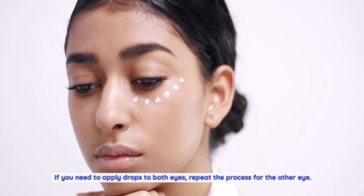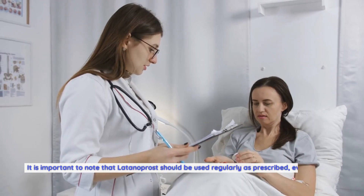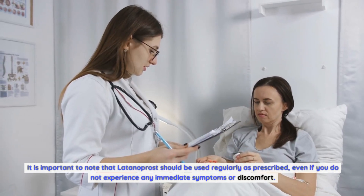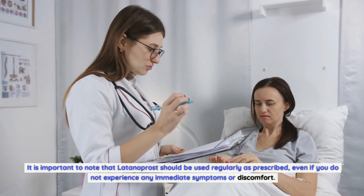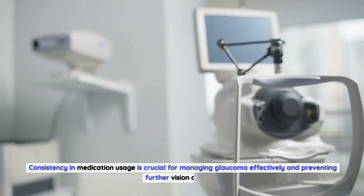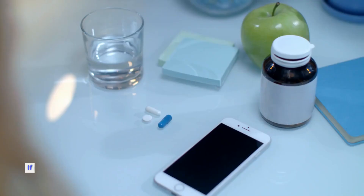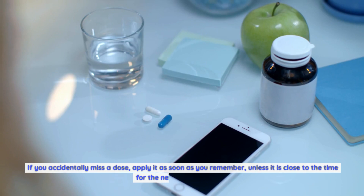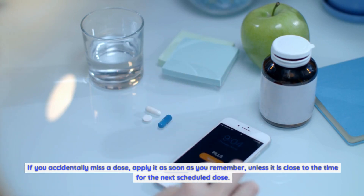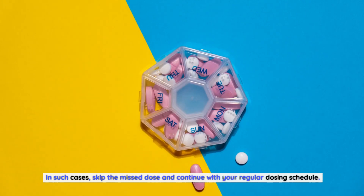If you need to apply drops to both eyes, repeat the process for the other eye. It is important to note that Latanoprost should be used regularly as prescribed, even if you do not experience any immediate symptoms or discomfort. Consistency in medication usage is crucial for managing glaucoma effectively and preventing further vision damage. If you accidentally miss a dose, apply it as soon as you remember, unless it is close to the time for the next scheduled dose — in that case, skip the missed dose and continue with your regular dosing schedule.